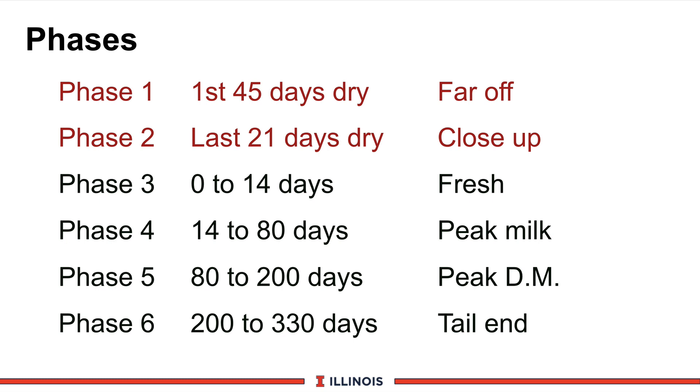At phase five, cows are pretty much producing what they're consuming. On many high-producing herds, that is the last phase — especially with BST technology, which tends to put real pressure on eliminating phase six. Phase six is a tail-end phase where cows are gaining body weight and are really under a non-stressed condition. So those are the six phases that we look at.